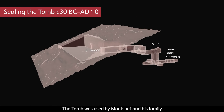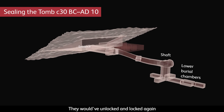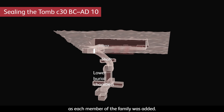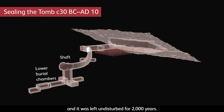The tomb was used by Mont Suef and his family for a number of burials. They would have unlocked and locked again the wooden door that led to the burial chambers as each member of the family was added. Eventually it simply fell out of use and it was left undisturbed for 2,000 years.